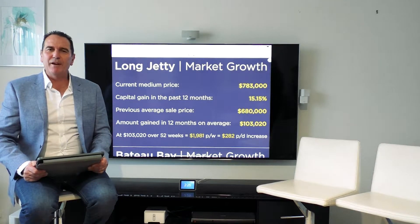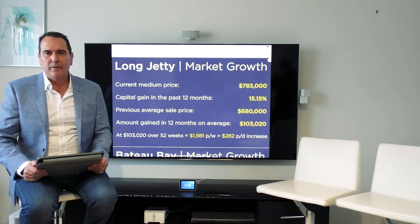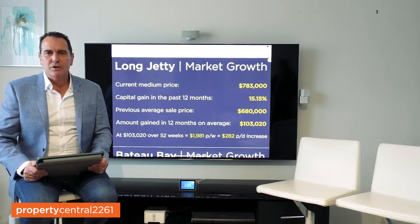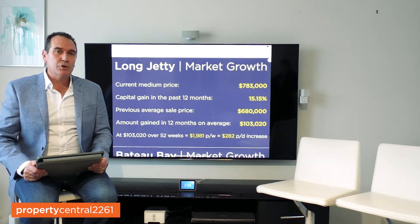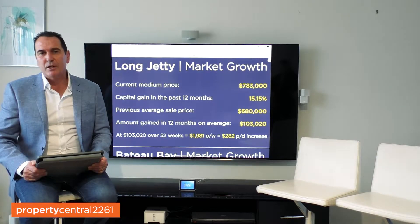Hello everyone, it's Peter Moran from Property Central. Now I'm here today, obviously like the rest of you out there, getting through the COVID conditions. And COVID also means for people like myself, a little bit of homeschooling. But there is a plus to that — it's given me an opportunity to brush up on my mathematics.